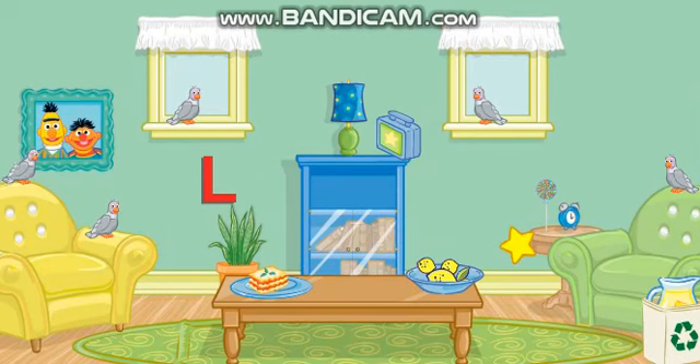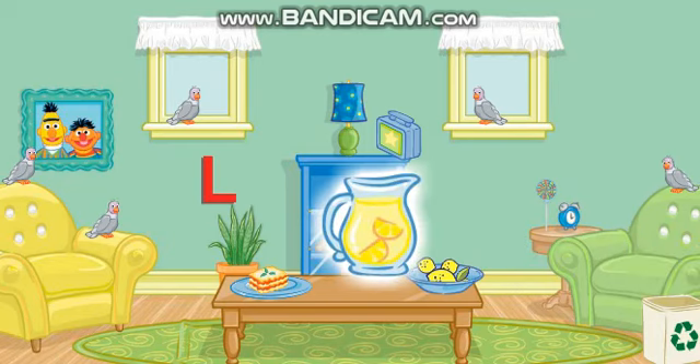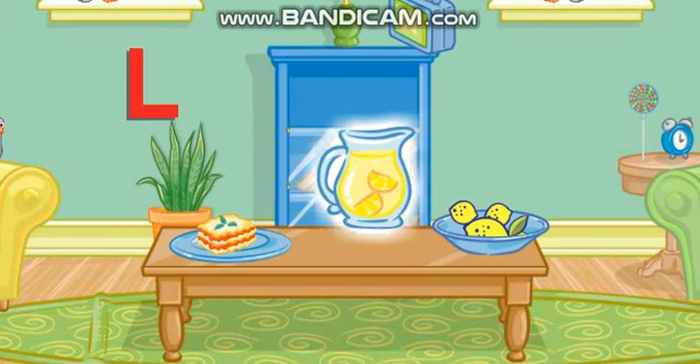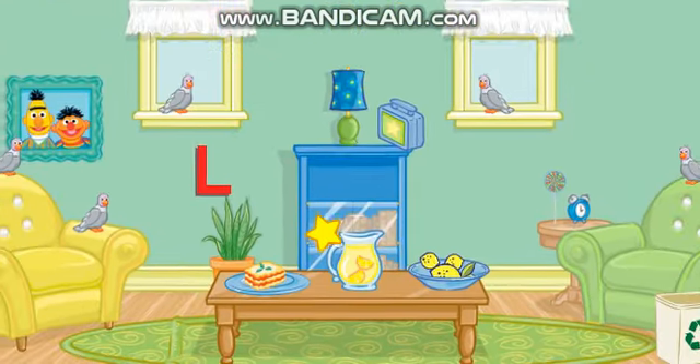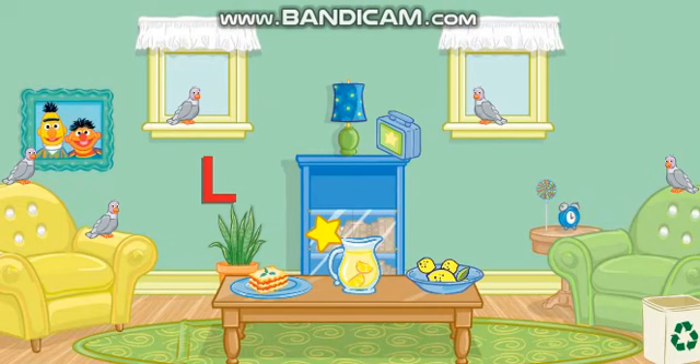Let's see... Click on the lemonade! All right! Now put that on top of the table! Perfect! A tidy room makes me so happy! Thank you so much for your help! You can come over anytime!